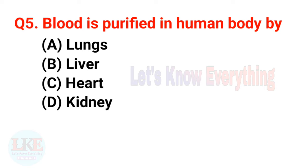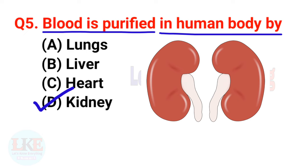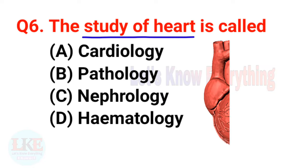Question number five — it's very important: blood is purified or cleaned in the human body by the kidney. The kidney is the main organ responsible for purification of blood in the human body. For your more information, the blood purification process in the human body is called dialysis.